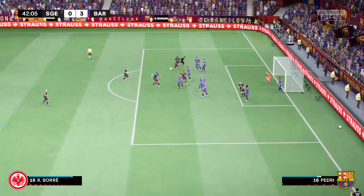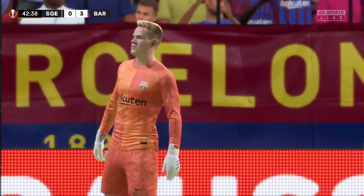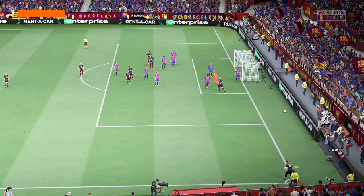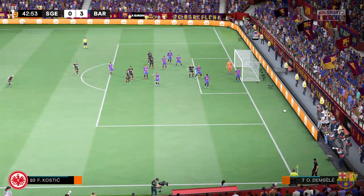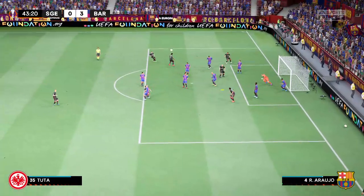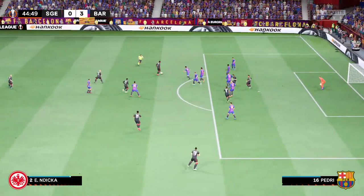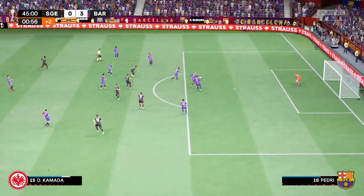There's the delivery — a very fine header, but it wouldn't go in. The corner kicks keep on coming. Playing it in, a terrific block, and the keeper never in any doubt. Blocks again. A dangerous-looking attack, great defending from Busquets.